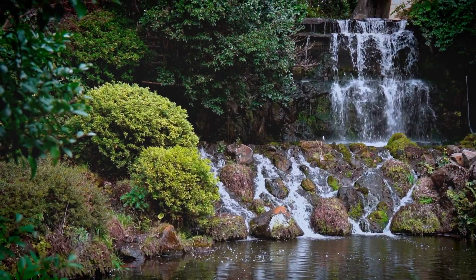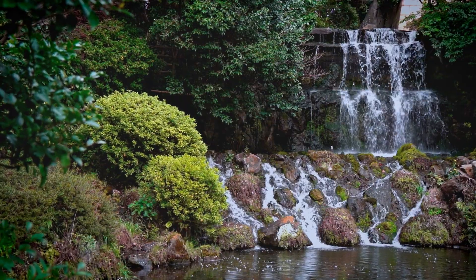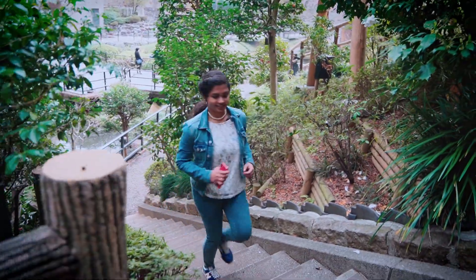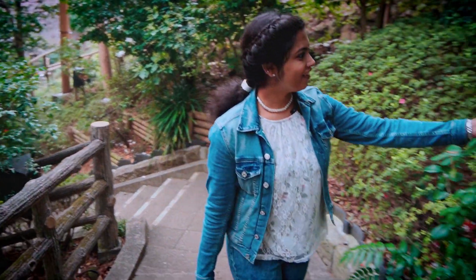This is Choshubaku waterfall. The small waterfall flows from the Yusuichi Pond between moss-covered rocks. It was a large waterfall at the time the gardens were first built.